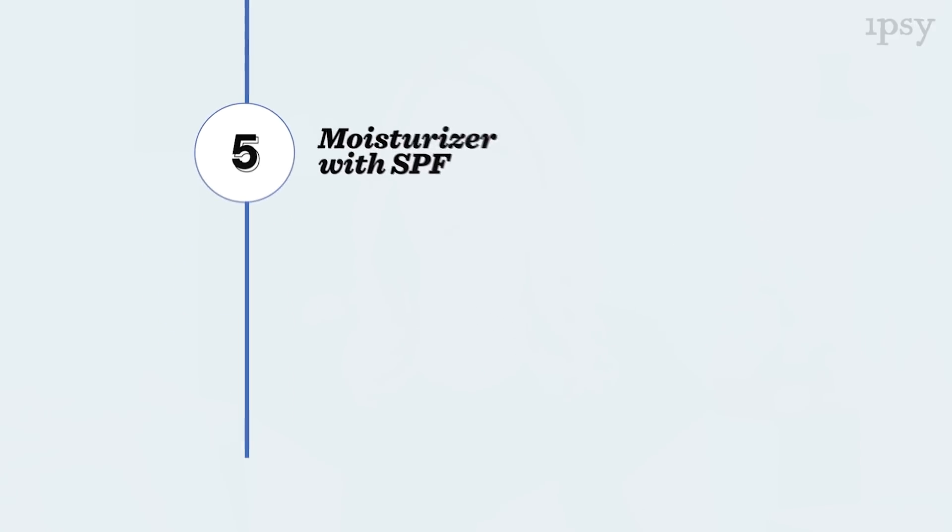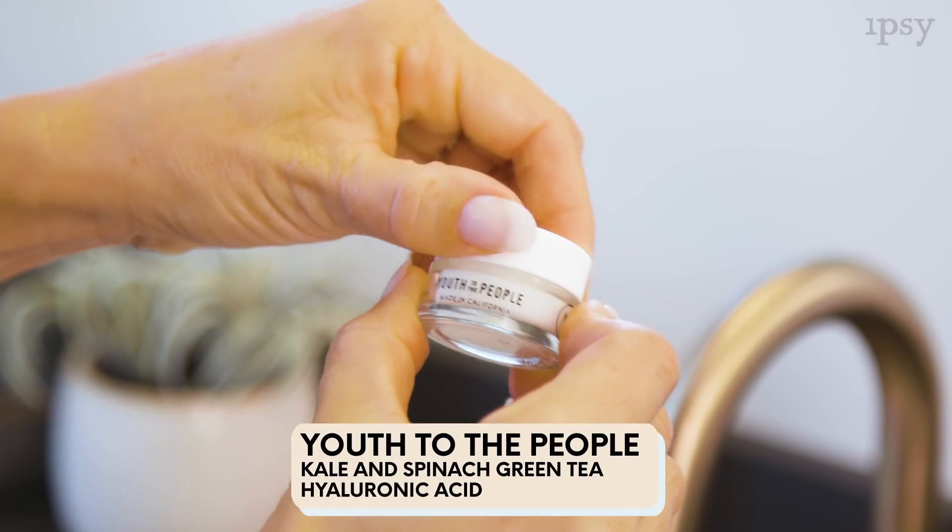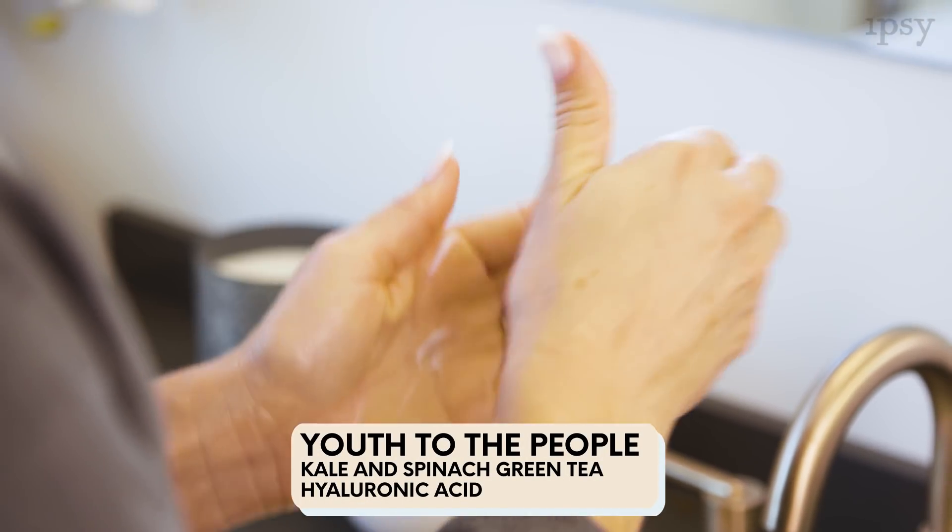So if you don't have a face cream that has SPF in it already, you can use two separate products. The first product is Youth to the People Kale, Spinach, Green Tea, and Hyaluronic Acid — you just apply that all over your face and neck, followed by Coola's SPF 30 product.